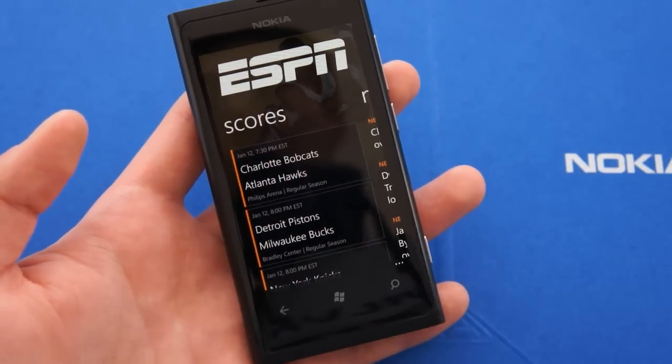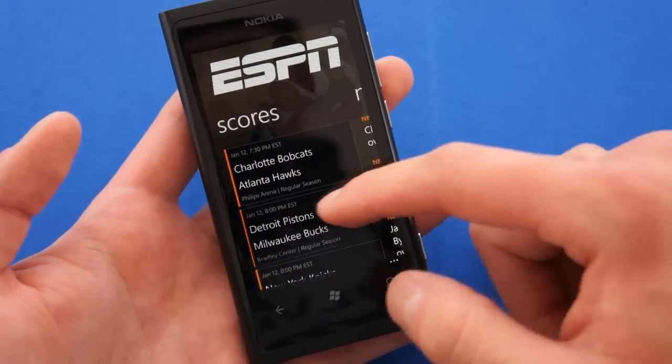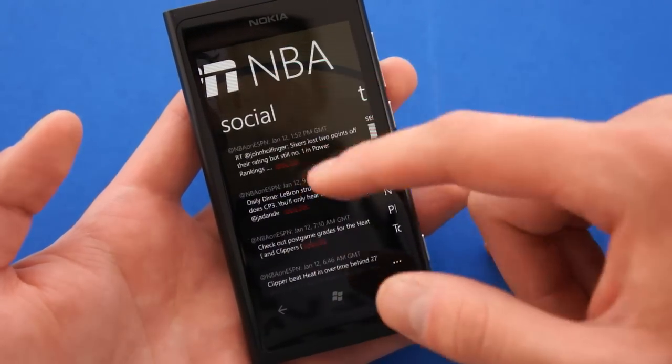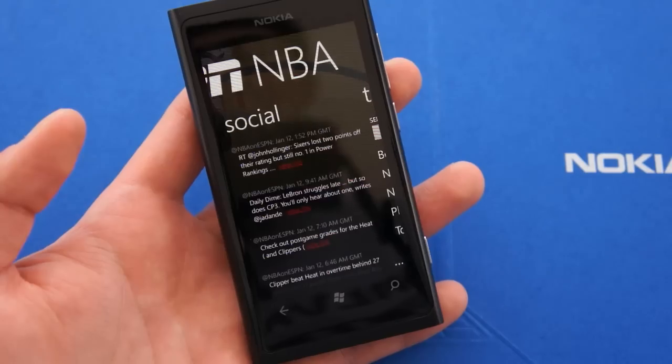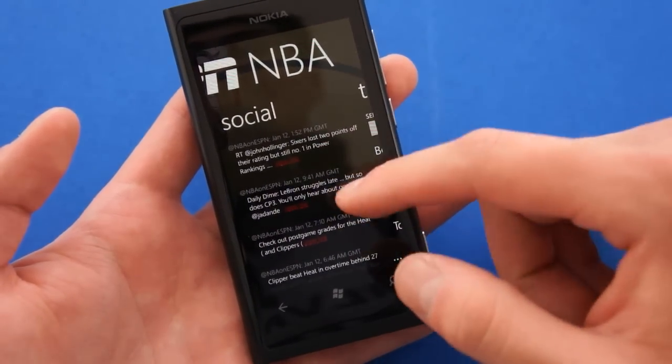Here you can see scores for only NBA games. The next game is today at 7:30pm Eastern Time, Bobcats vs Hawks. Here we have only NBA news and NBA-relevant Twitter information from ESPN.